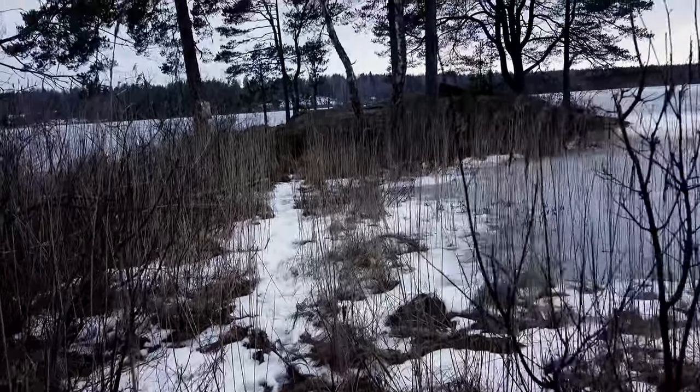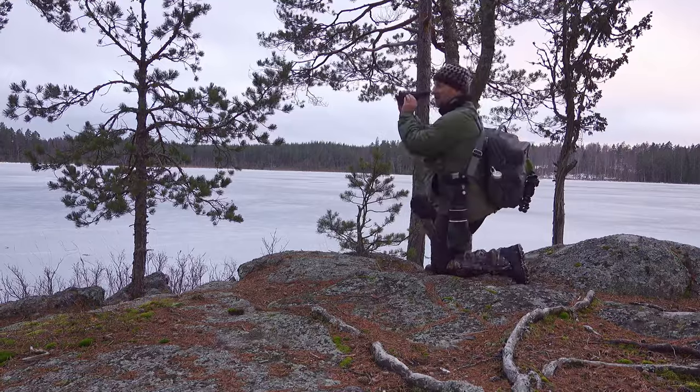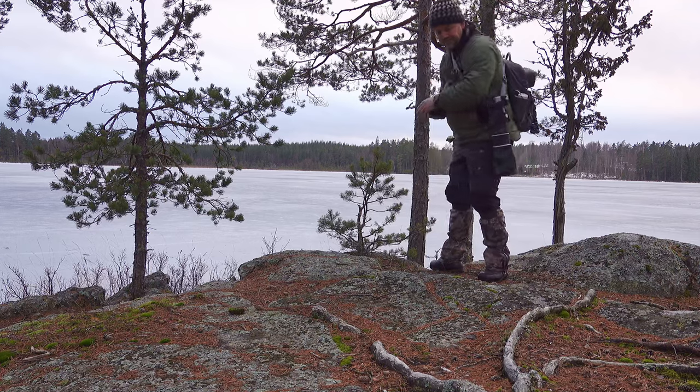There is a little peninsula here that might be a good place. That's really pretty. I'm using my thermal camera to take a look all around the shore to see if there are any animals walking around. Nothing. There is a bit of a problem here in Sweden — there is so much wildlife, there are tracks and signs of animals everywhere, but especially in winter the difficulty is in actually seeing them. Let's continue.